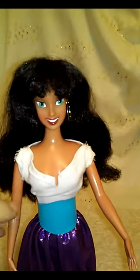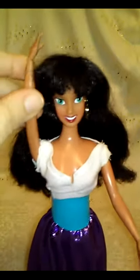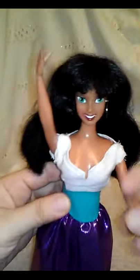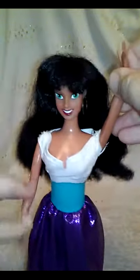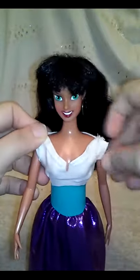Yes chicos y chiquitas, I wanted to share with you a Surprise Sunday — so surprise! Welcome to the Esmeralda dancing show! This is not a fully poseable body but it does have some articulation in the arms.